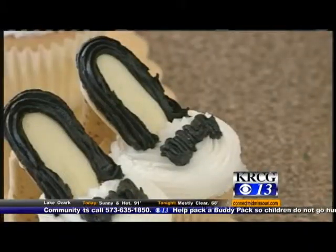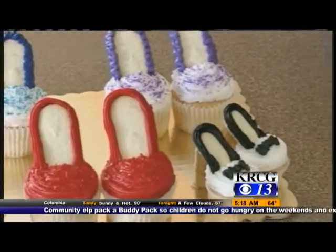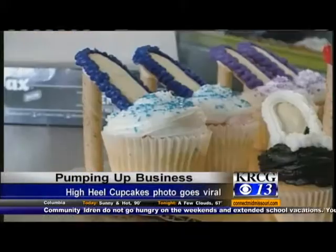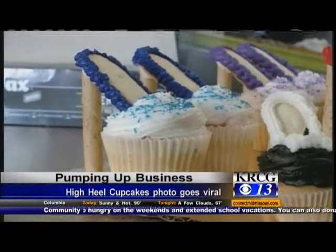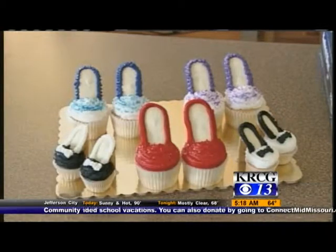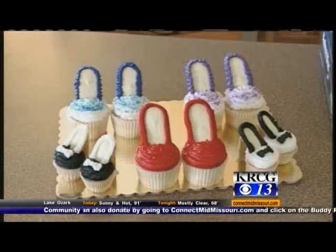A small bakery in Wisconsin has a big name now thanks to a viral photo of some cupcakes they made. More than 56,000 people have shared a picture on Facebook of these high-heeled cupcakes. The co-owner of the shop says someone brought in the idea after they saw it on Pinterest, and they wanted to know if it could be done. It's a little time-consuming, they say, and one little slip-up could make it fall apart, which is why you don't see too many of those.